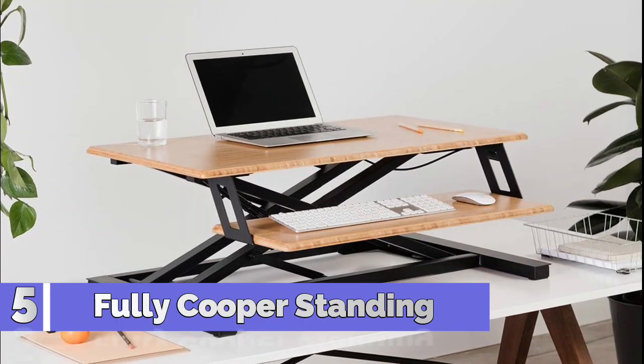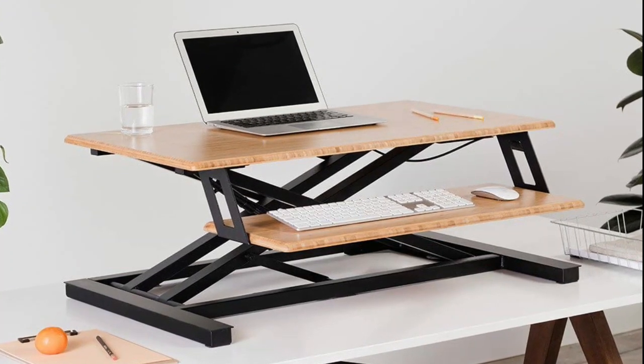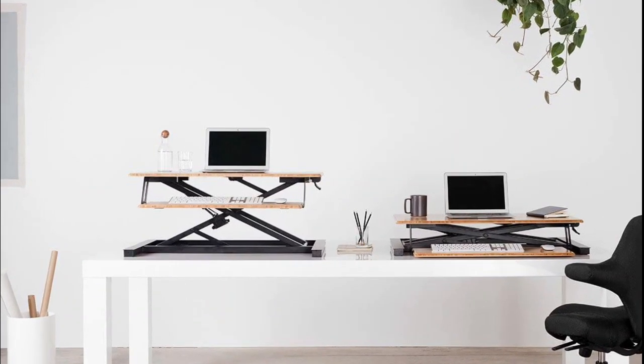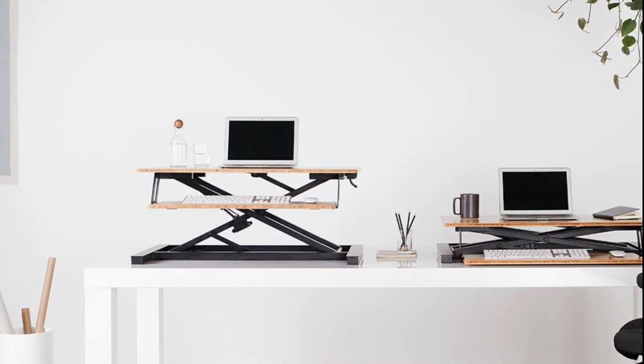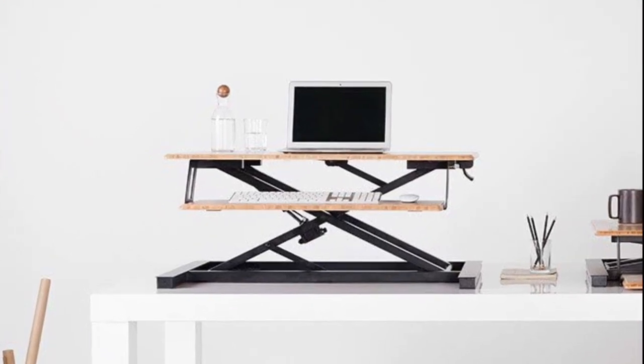Number 5: Fully Cooper Standing Desk Converter. Convert your fixed height desk to an adjustable standing desk surface. The main work surface smoothly raises 35 pounds up to 22 inches with a single squeeze paddle. Sustainably made bamboo desktop paired with a sturdy powder-coated steel frame.